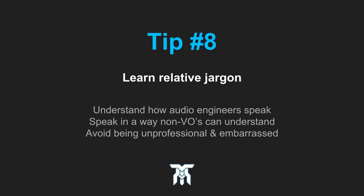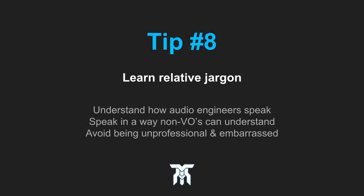The next tip is to learn the basic jargon of audio engineering so you can communicate better and more professionally. The audio engineer will be working with you more often on bigger projects and may request a certain take to be redone and what to change in it, so it's important to know what they're talking about.